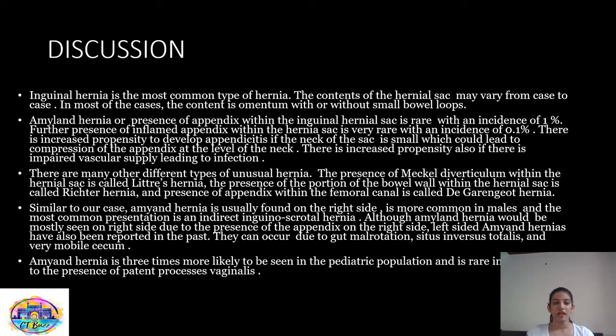Coming to the discussion. Inguinal hernia is the most common type of hernia, and the contents of the hernia sac may vary from case to case. In most cases the content is omentum with or without small bowel loops. Amyand's hernia — the presence of the appendix within the inguinal hernia sac — is rare, with an incidence of about 1%. The presence of an inflamed appendix within the hernia sac is very rare, with an incidence of 0.1%. There is increased propensity to develop appendicitis if the neck of the sac is small, causing compression of the appendix, or if there is impaired vascular supply leading to infection.